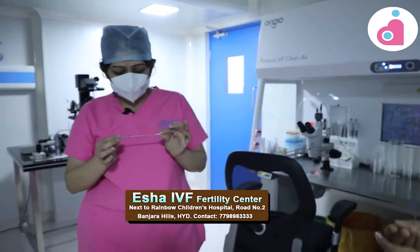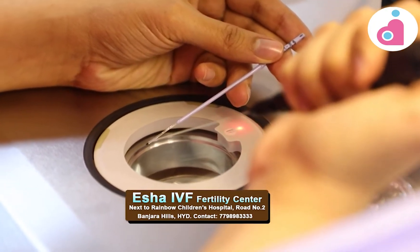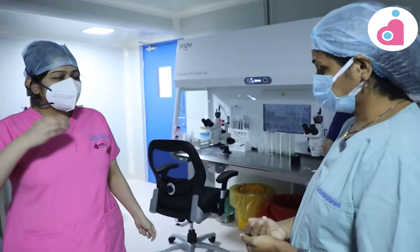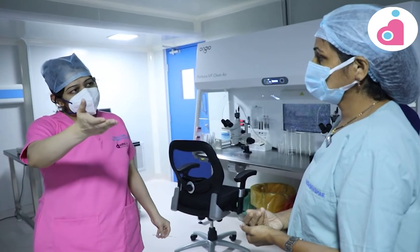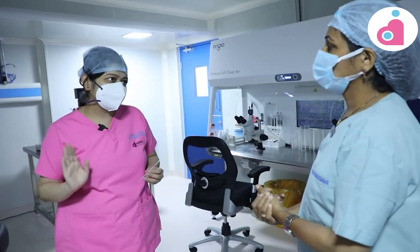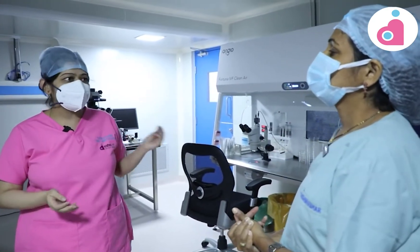We use a freezing device for the same. We use liquid nitrogen and store the embryos — they are stored forever. For the next frozen embryo transfer, we reactivate the metabolic activity and then transfer them back.